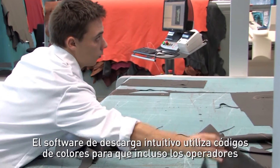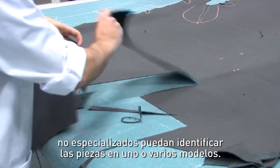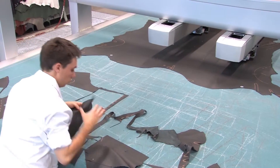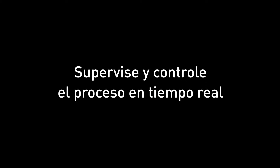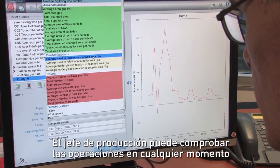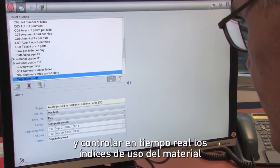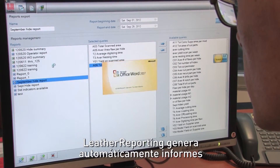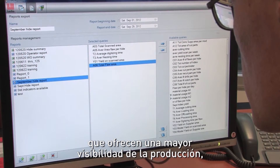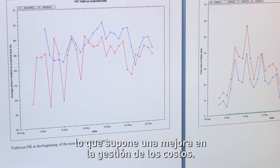Intuitive offloading software uses color codes to enable even unqualified operators to identify the parts in one or several models. The production manager can check operations at any time and monitor material use rates using the real-time performance indicators in Leather Reporting. Leather Reporting automatically generates reports which give better visibility of production, material consumption and suppliers, leading to better cost control.